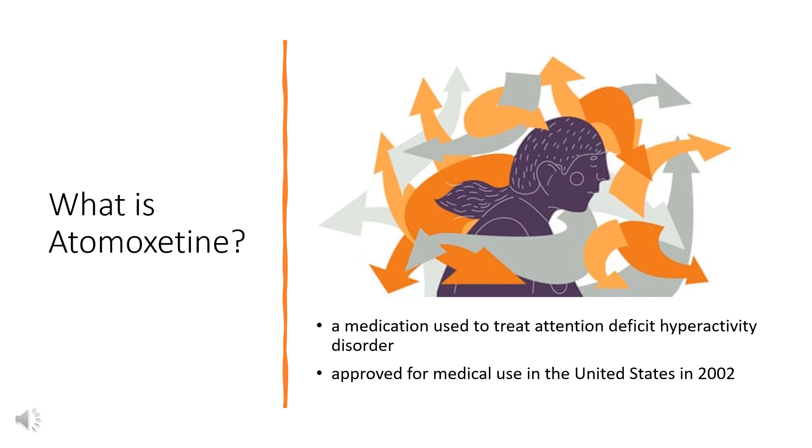It was approved for medical use in the United States in 2002. In 2020, it was the 287th most commonly prescribed medication in the United States, with more than 1 million prescriptions.